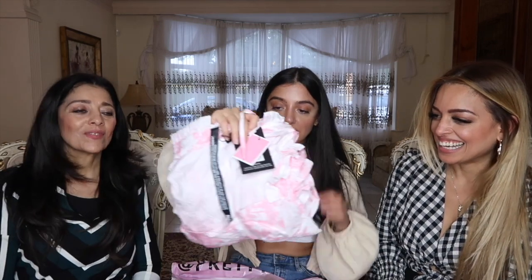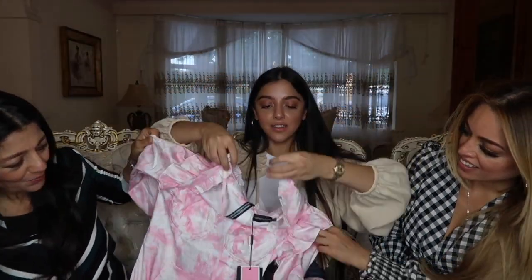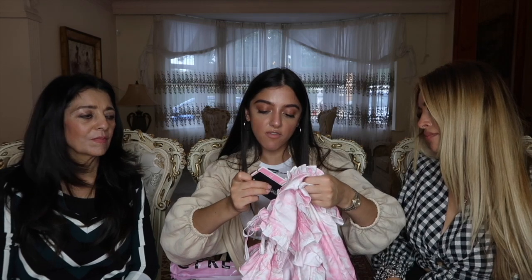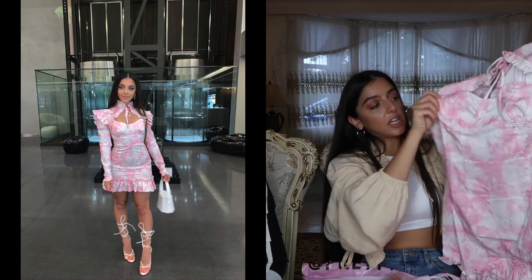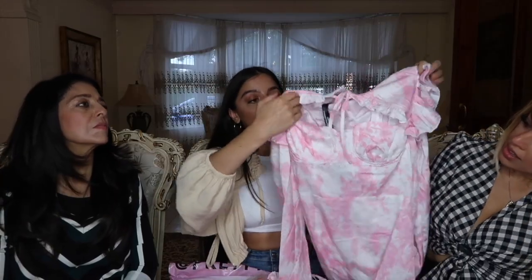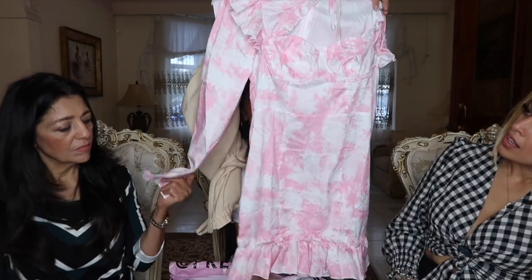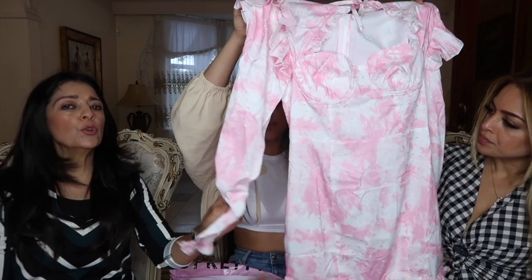Next up we have this pink tie-dye dress. The top of it ties at the front. This is the pale pink oriental print cup frill detail bodycon dress. It's got cupping on the bust so you don't actually need to wear a bra if you don't want to. The neck ties all the way around with a frill on it. The dress itself is so cool — you don't need to accessorize it at all. With the white lace-up heels, it's a summer night-out dress for sure.